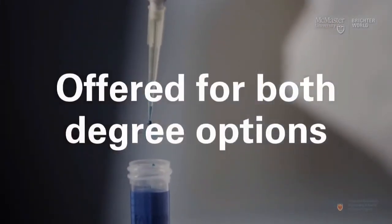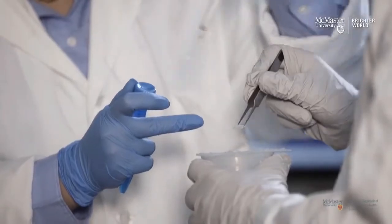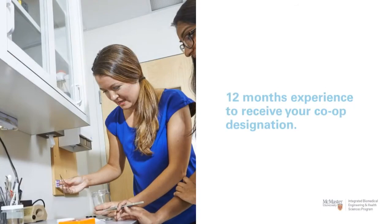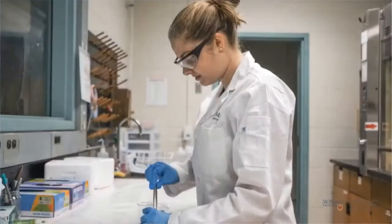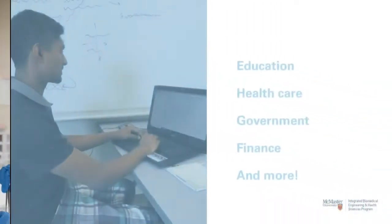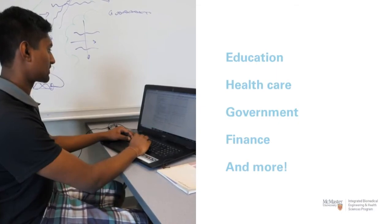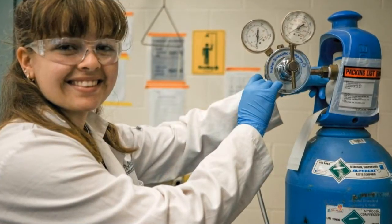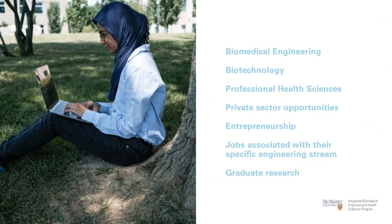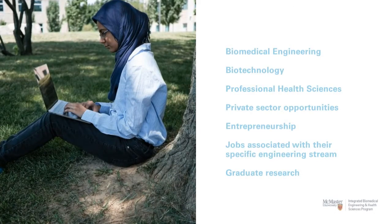Co-op is offered for both degree options and you can add co-op at any time up to your final study term. A minimum of 12 months of relevant work experience is required in order to receive your co-op designation. You'll have the opportunity to work in lots of different industries, and iBiomed and co-op will also prepare you for lots of different job and career opportunities.